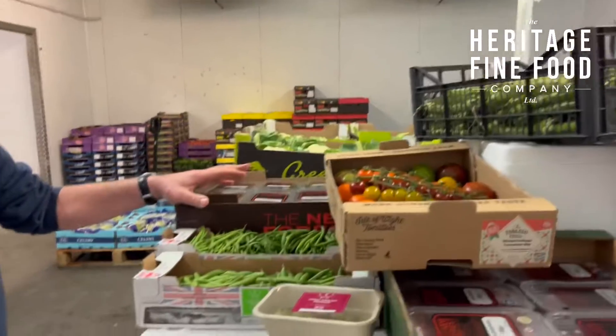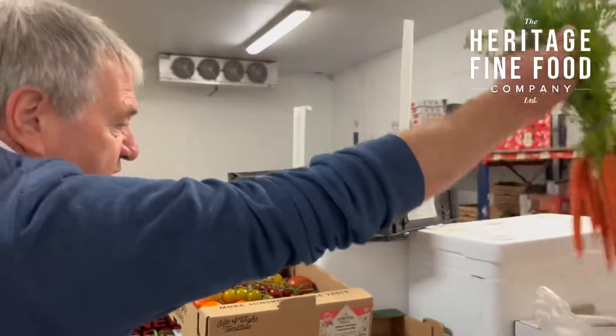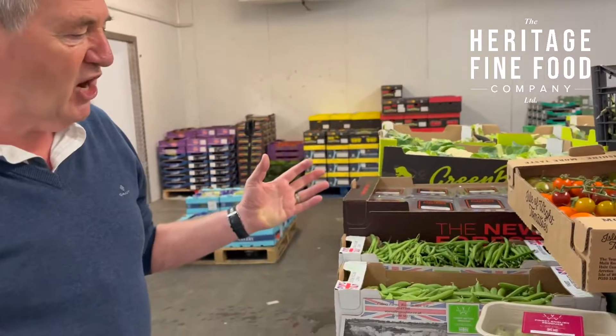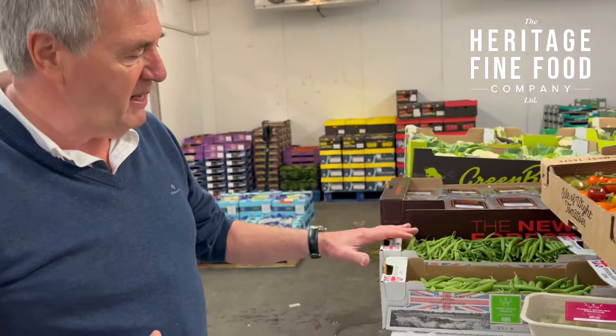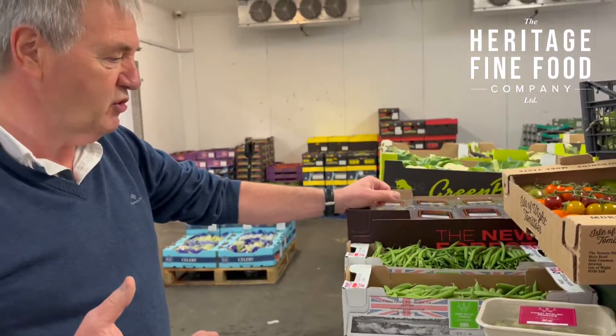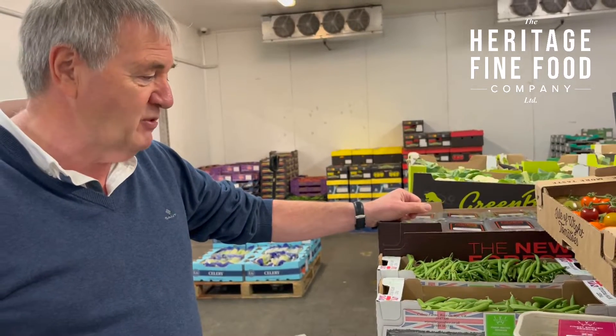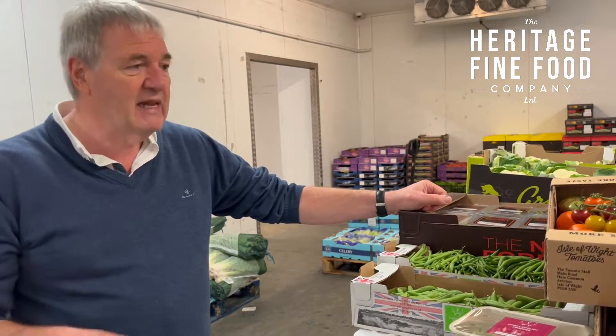Moving on to veg, broad beans are in season and broccoli is right in mid-season. This year we also have both fine beans and mangetout, both again from the Wye Valley — good quality English produce. It's nice to get something from here with very minor food miles, compared to most of the rest of the year when it comes from Africa, Rwanda and Kenya.